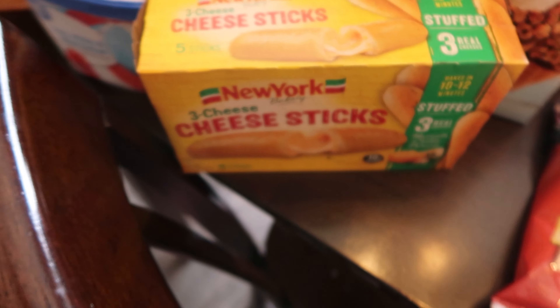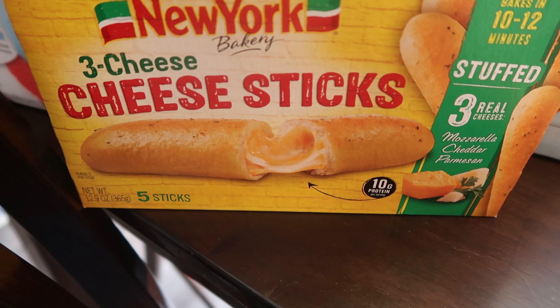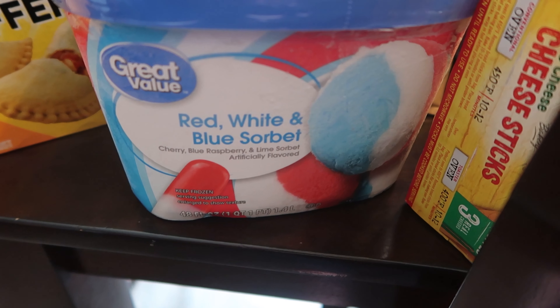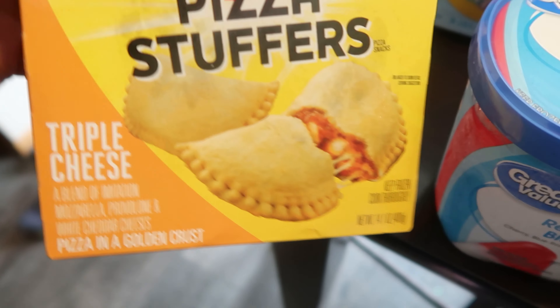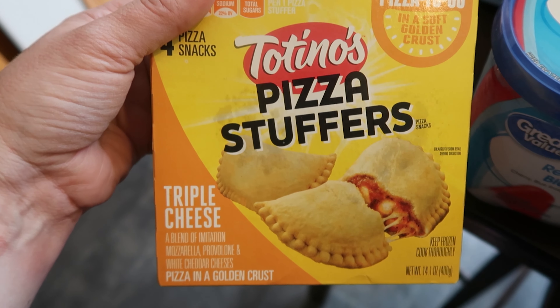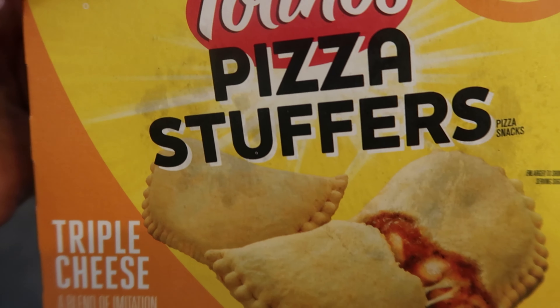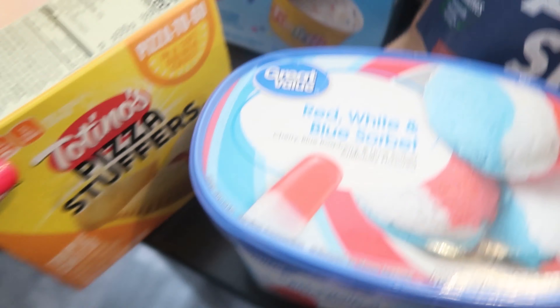Over here in the frozen section I have these delicious cheese sticks — they look so good. And then this was something that was new, or at least it was for the summer, so I wanted to get one to try. And then these were new — I thought I got the pepperoni one but I guess they subbed it out for the cheese version. But these are the Totino's pizza stuffers — it's like a Hot Pocket but better, it looks like.